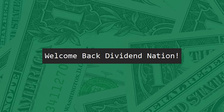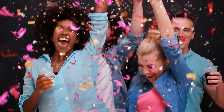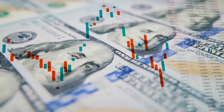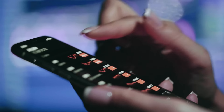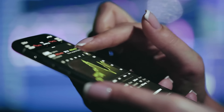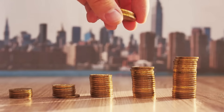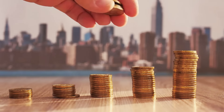Hey everyone, welcome back to another dividend investing video and another dividend portfolio update. We're coming into a new month, which means it's time to review all of the account activity in the dividend growth income portfolio for January 2024. I'll show you the stocks I was buying and the dividend income we collected during the month, as well as where I see things going with this portfolio. We have a lot to cover, let's get into it.